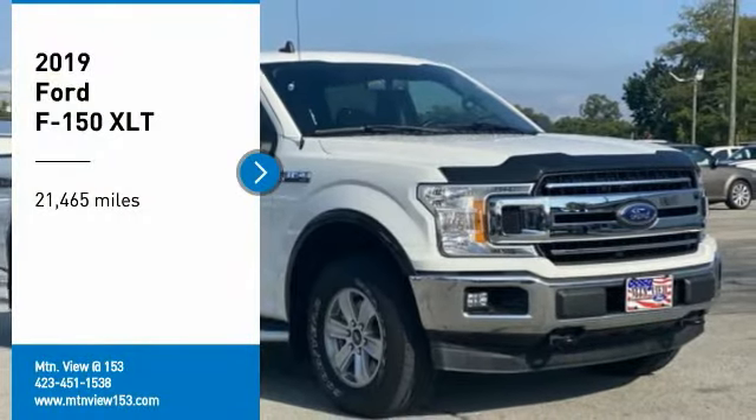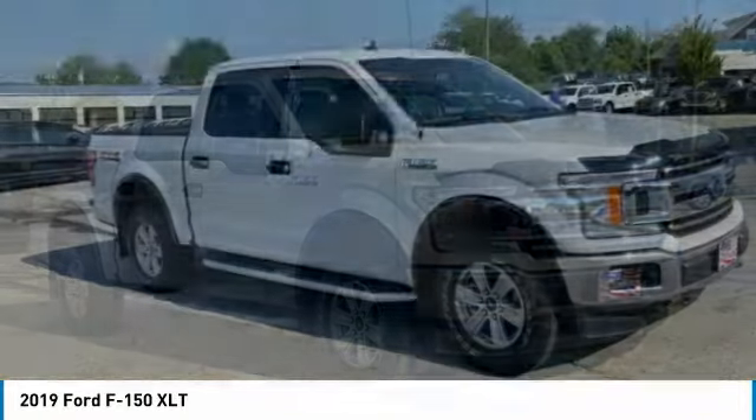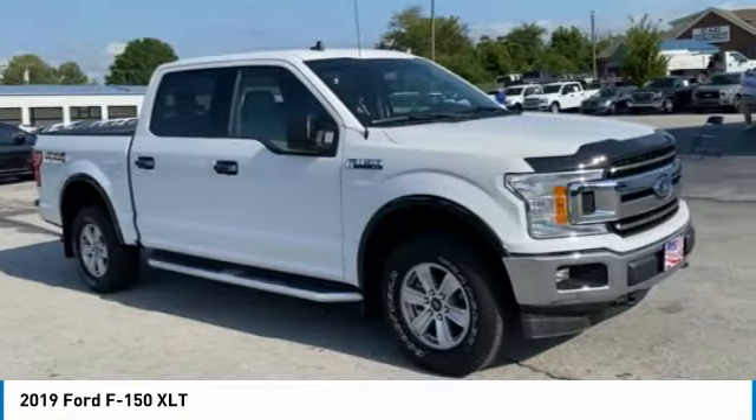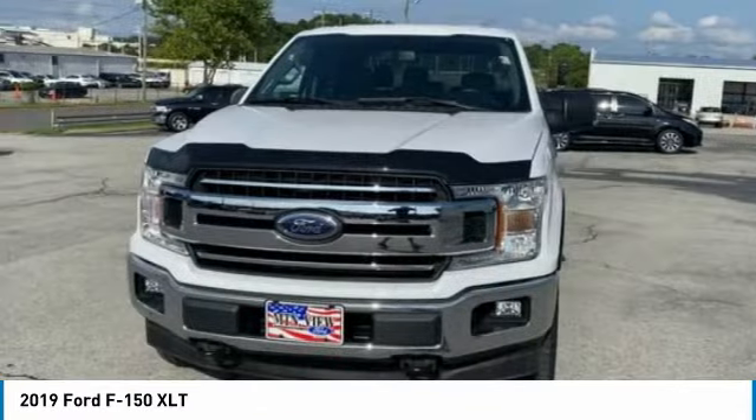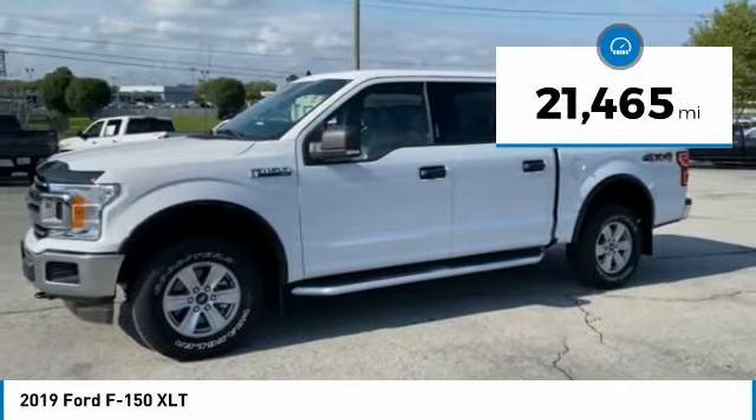Come test drive the 2019 F-150. A Ford F-150 knows how to handle any situation. It's built to follow orders. No whining. This vehicle has less than 25,000 miles.